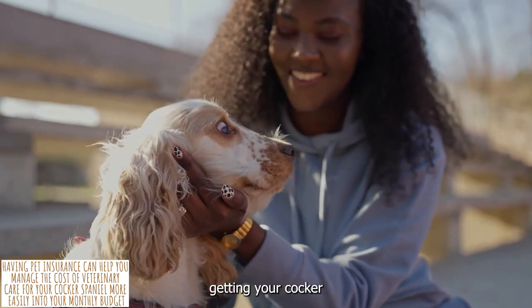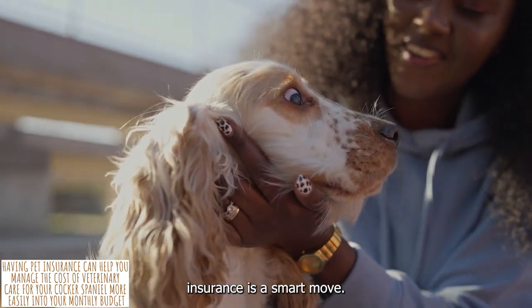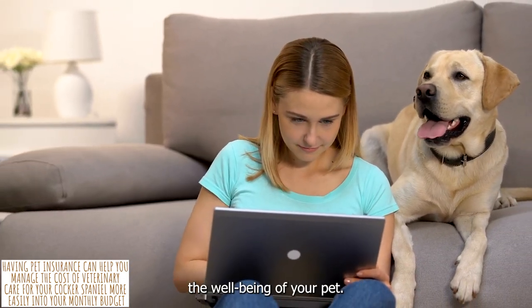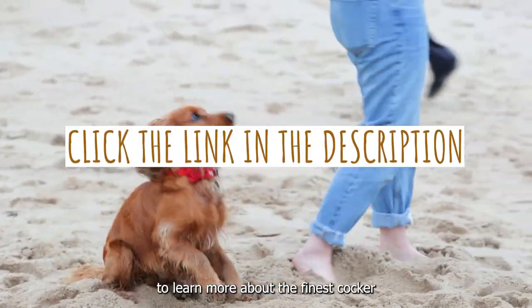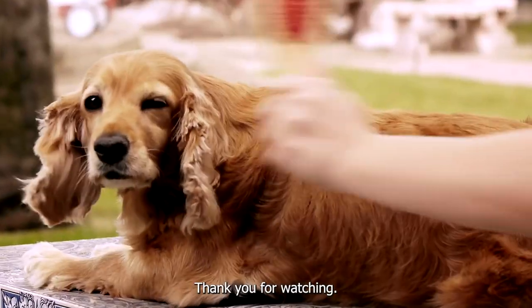In conclusion, getting your Cocker Spaniel covered by pet insurance is a smart move. It might provide financial relief for emergency veterinary care and other perks to help ensure the well-being of your pet. Click the link in the description to learn more about the finest Cocker Spaniel pet insurance options. Thank you for watching.